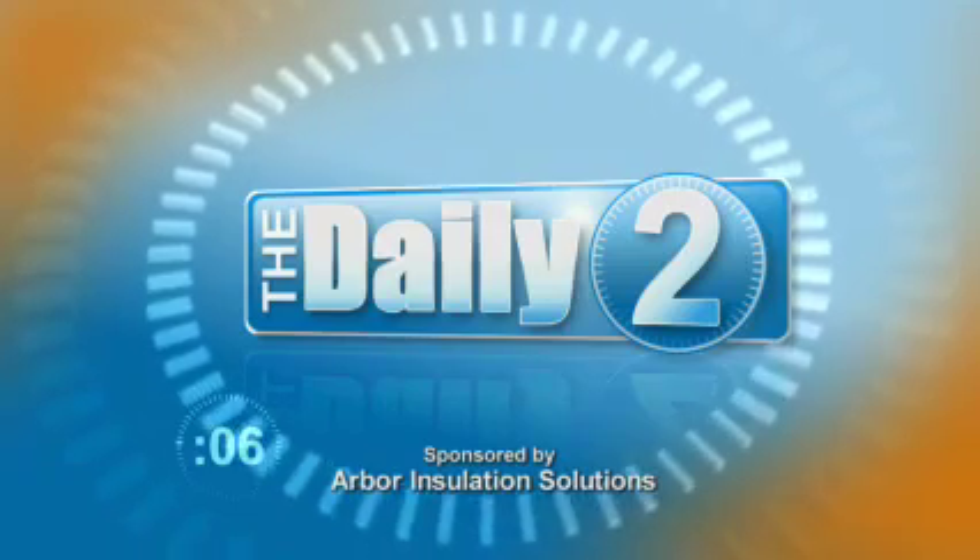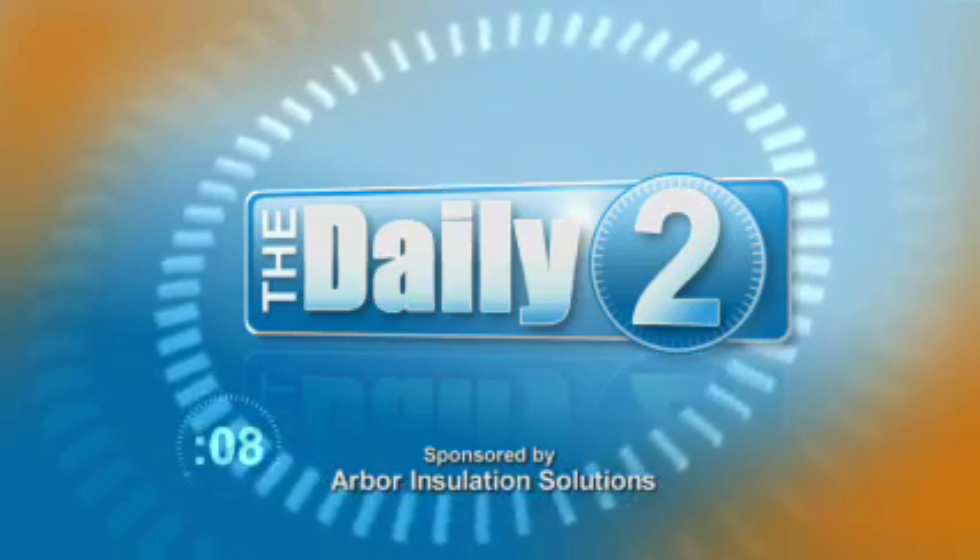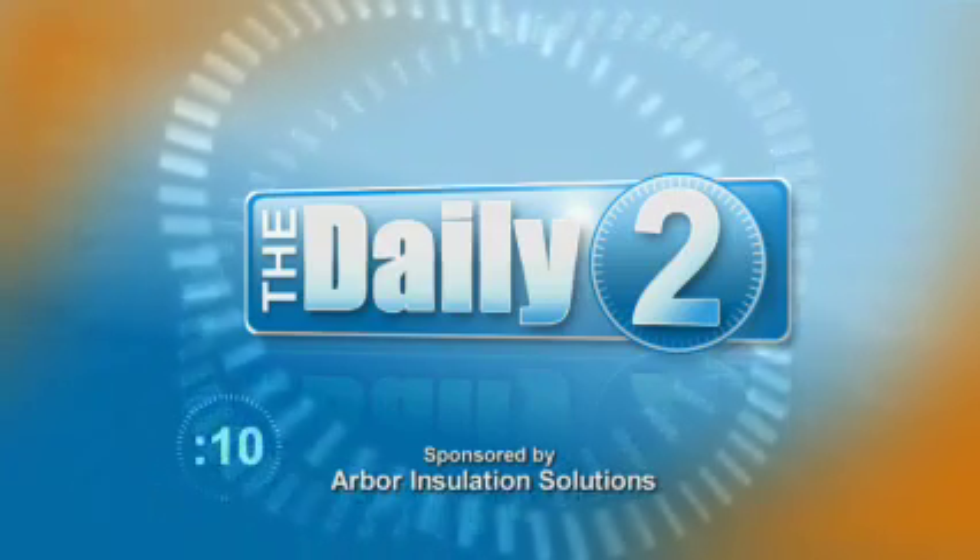This is The Daily 2. Hi and welcome to The Daily 2. Today we're talking about ways that you can make your house more comfortable all the time. Joining us is Scott Osborne from Arbor Insulation Solutions.